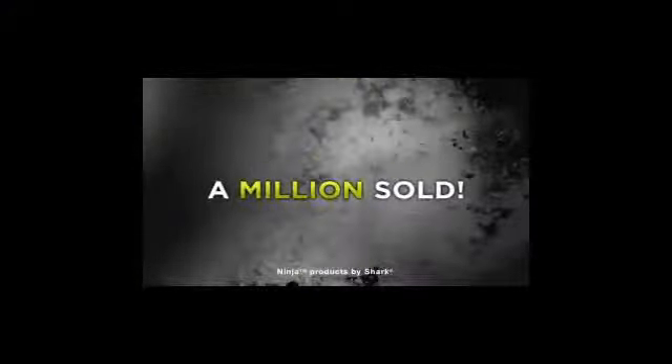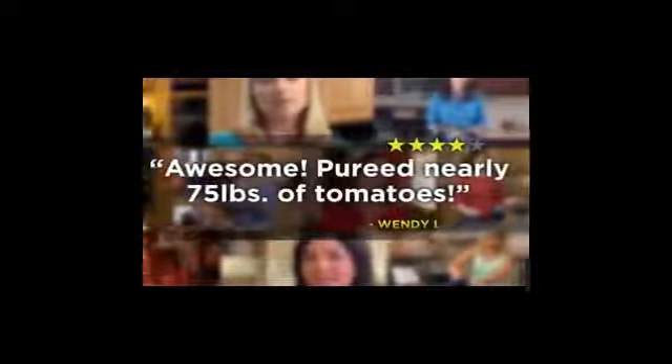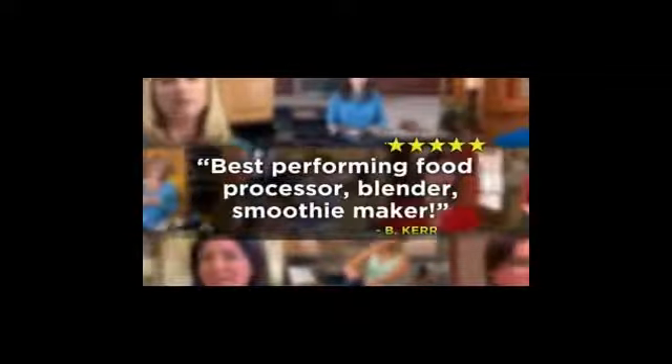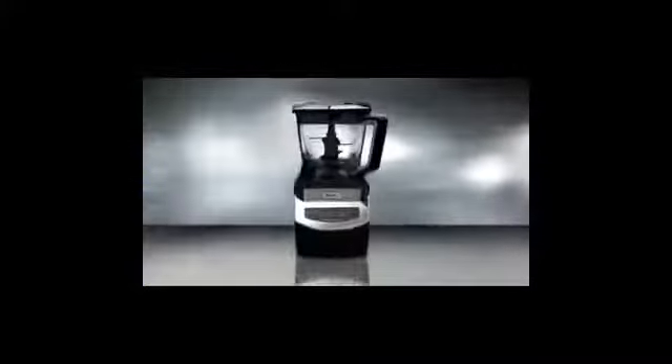As seen on TV. And a professional blender — you could pay over $1,500 to get all these premium appliances. Or you could replace all four of those appliances with one amazing kitchen system.